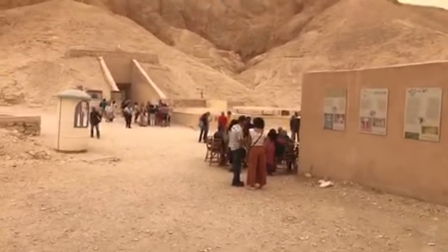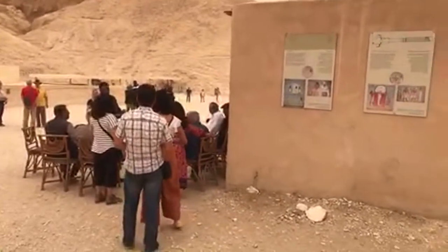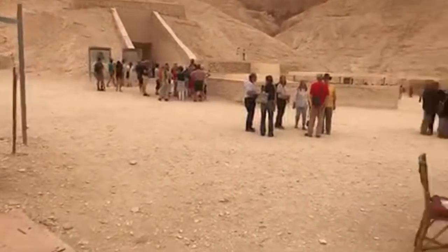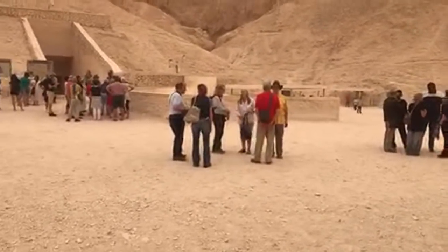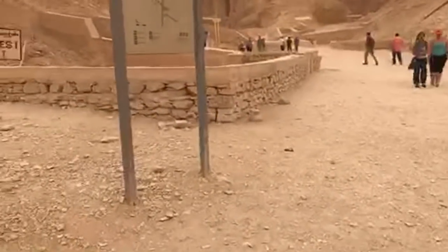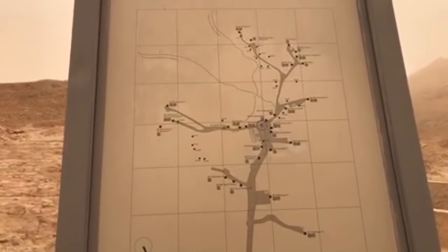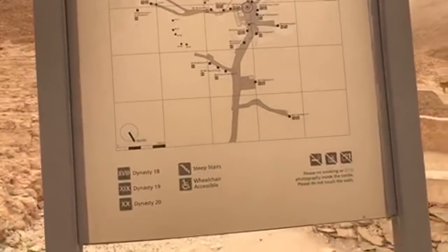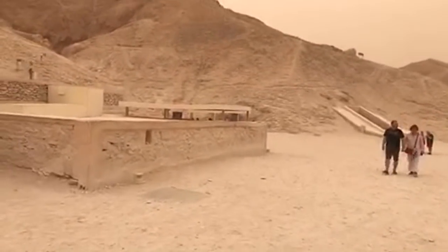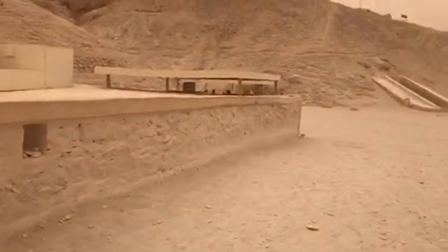We're going to walk past Dr. Zahi Hawass, the ex-head of the Supreme Council of Antiquities. He's right there in a blue shirt. It shows you the network of the different shafts located here. I'll go past the one of Tutankhamun. That's Ramses VI there, which I filmed inside earlier.